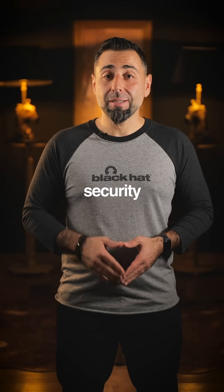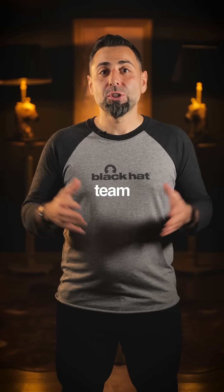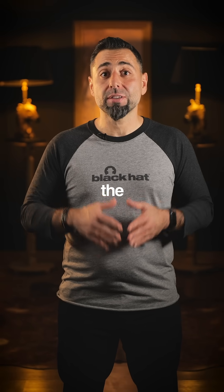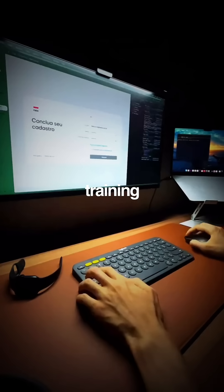Ready to dominate Azure security both offensive and defensive? Let's go purple team. Join us in Riyadh this November for the Certified Azure Purple Teamer, a full three-day training.